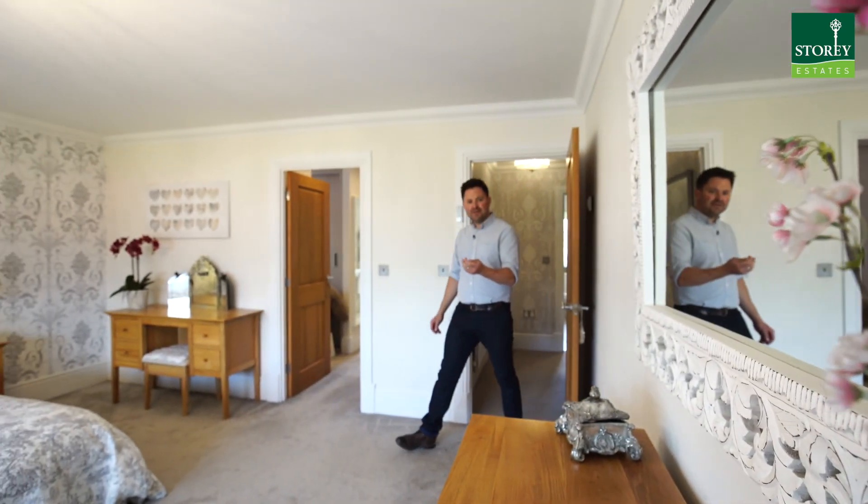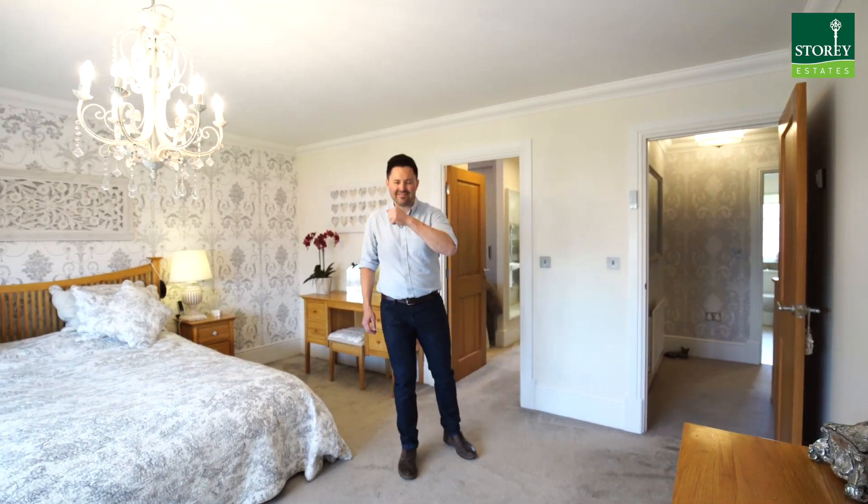I love the master bedroom. It has its own walk-in wardrobe and fantastic en suite.